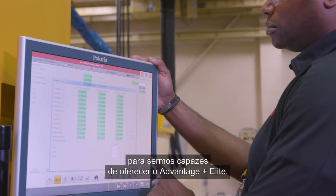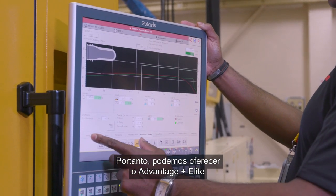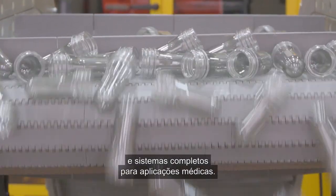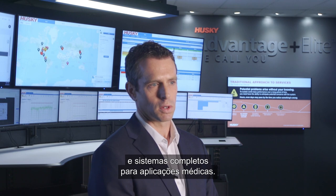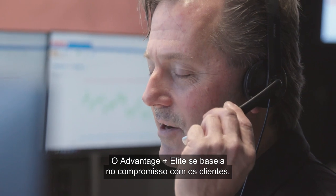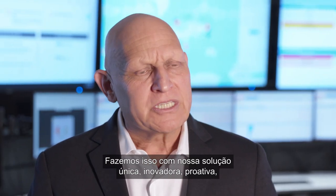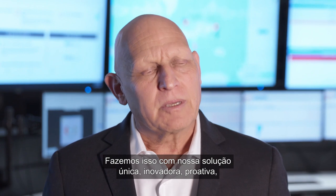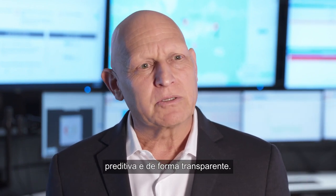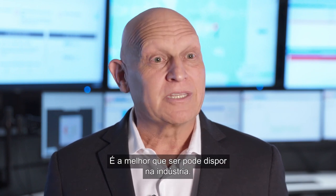The mold and the machine are integral parts of being able to deliver Advantage Plus Elite. Therefore, we can offer Advantage Plus Elite on Husky PET systems, beverage closure systems, and medical complete systems. Advantage Plus Elite is founded on commitment to our customers — a proactive, predictive, and transparent solution that is the best in the industry.